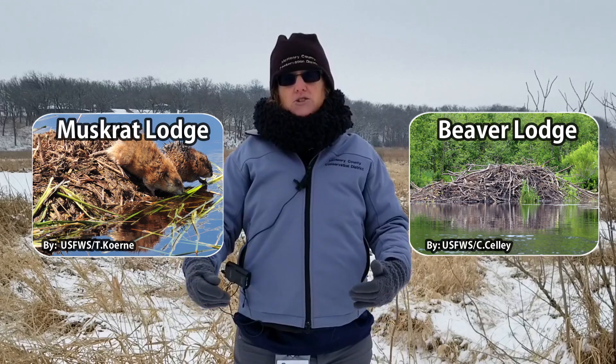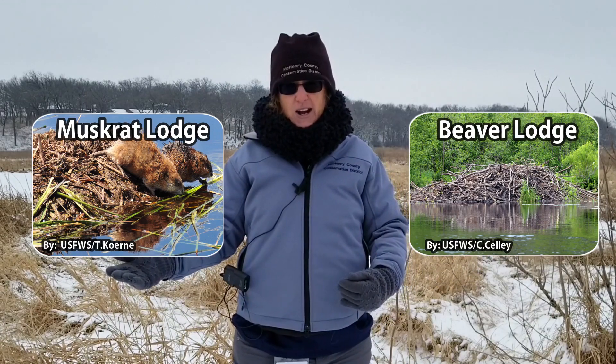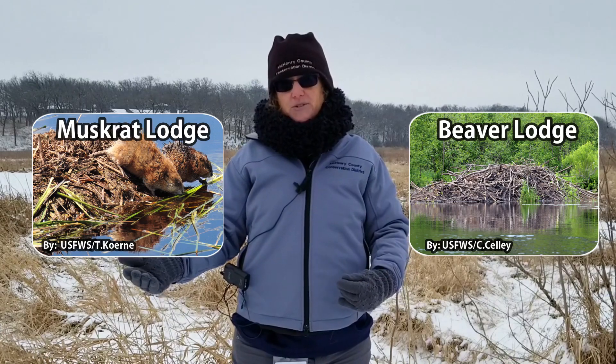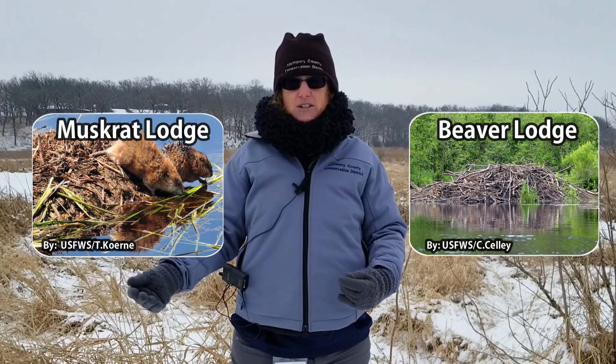They also build homes that are warm. The beaver's home is called the lodge, and so is the muskrat's, but they're made of different things and much different sizes, since the two animals are very different in size.